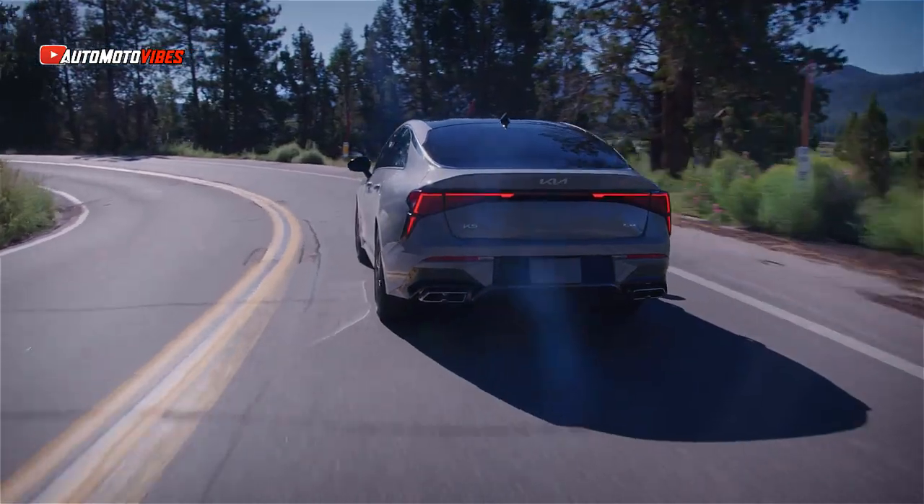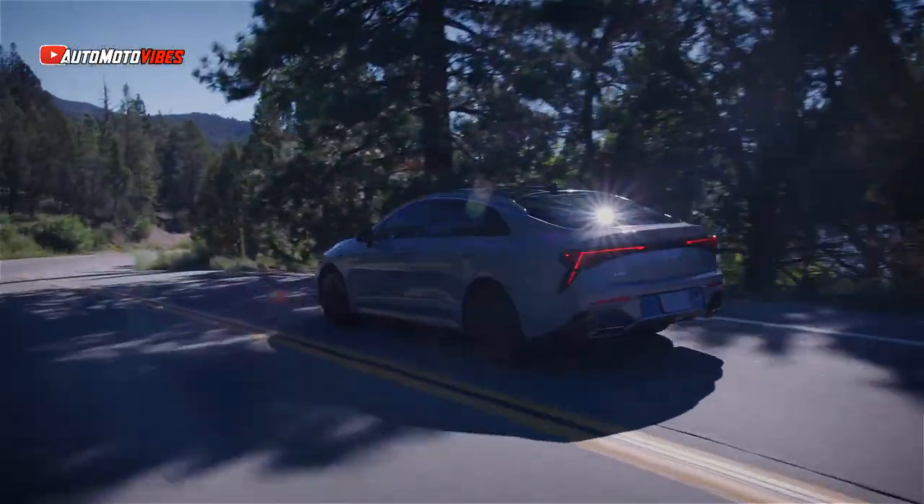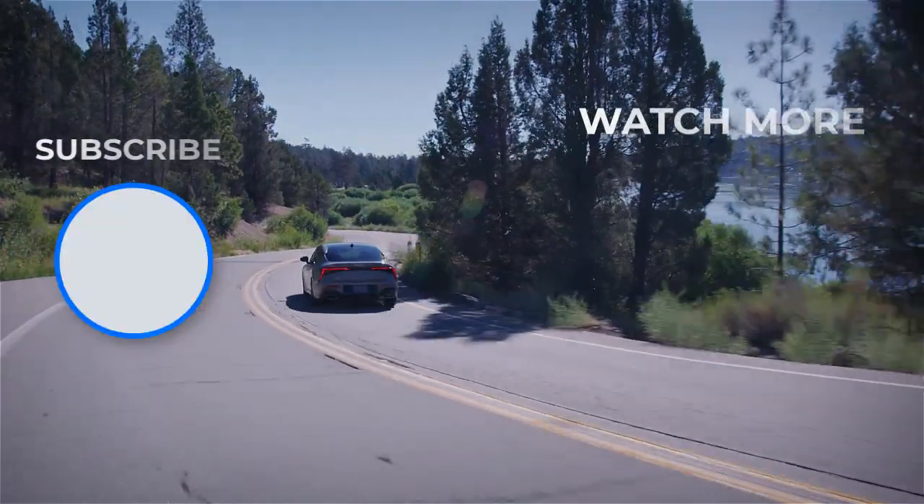Okay guys, what do you think about the 2025 Kia K5? Please leave a comment down below. Don't forget to subscribe and hit the like button too. Thank you.